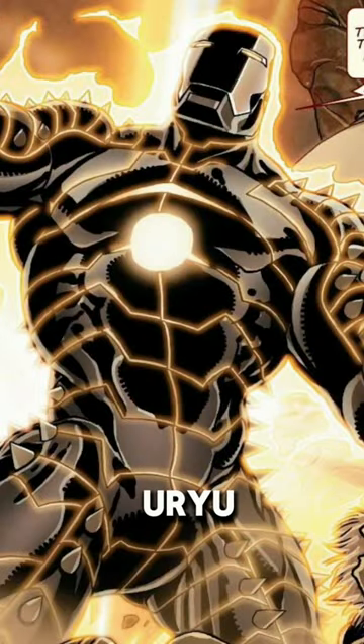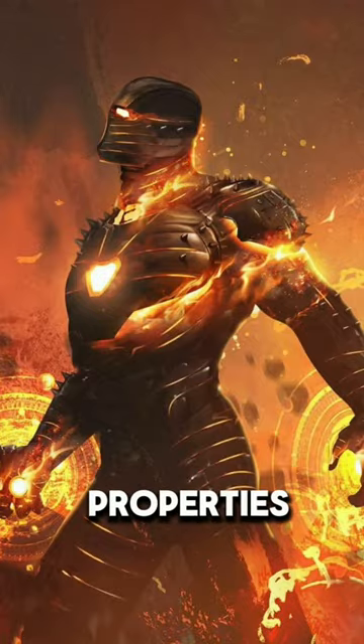Additionally, the Uru armor may possess mystical properties due to its connection to Asgardian magic.